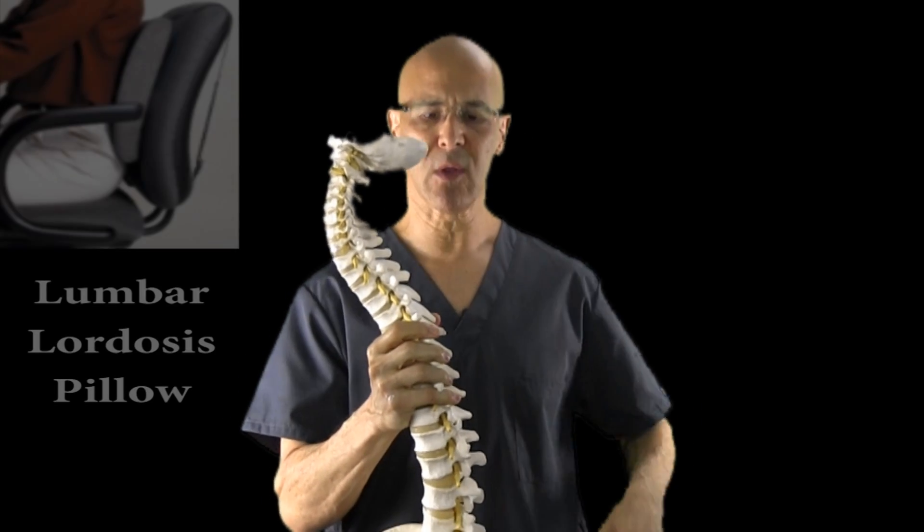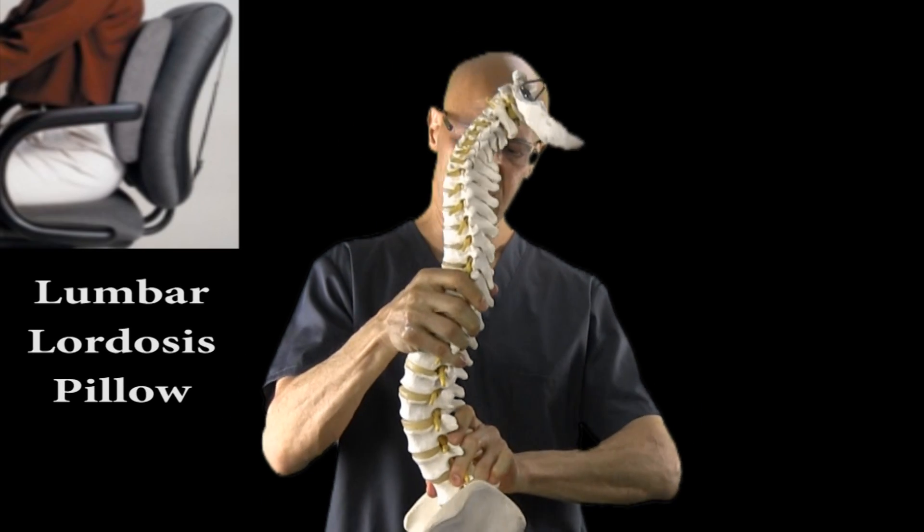If you sit, you can use a lumbar support to help support that lower lumbar spine. But the little trick is that if you can get the seat to tilt slightly forward — maybe 10 degrees or so — it will naturally allow you to sit up and have that lumbar lordosis without a support in your lower back. But if you are sitting or driving in a car and you cannot change the angle of the seat, I recommend you put a lumbar support behind your lower back to help sustain that lumbar lordosis.